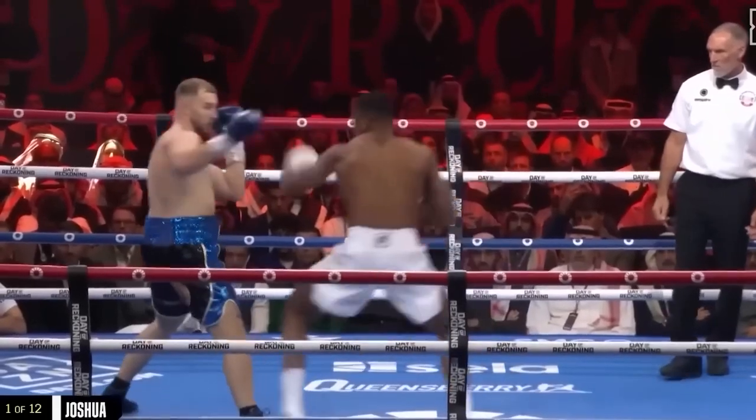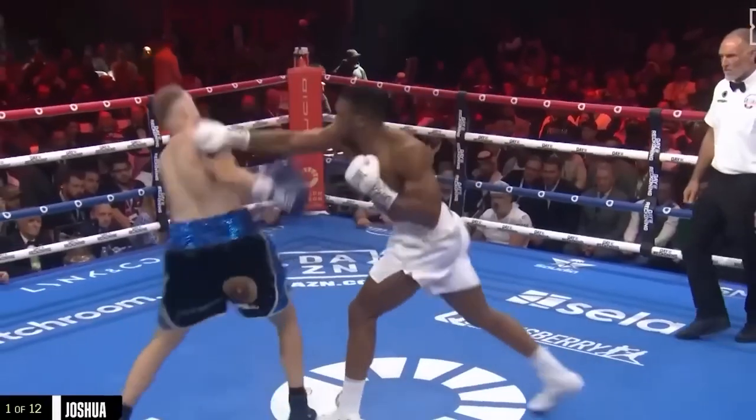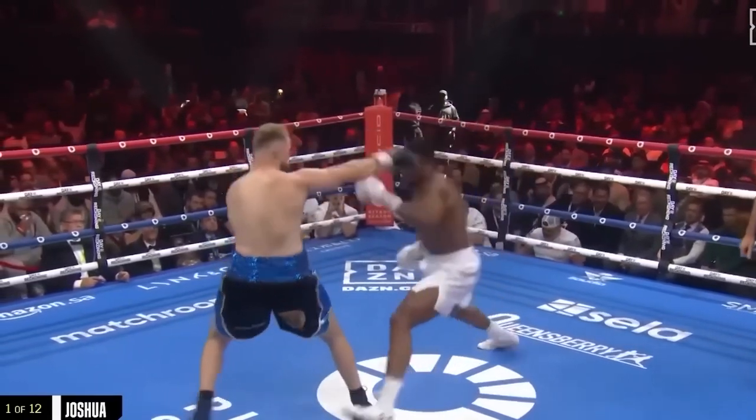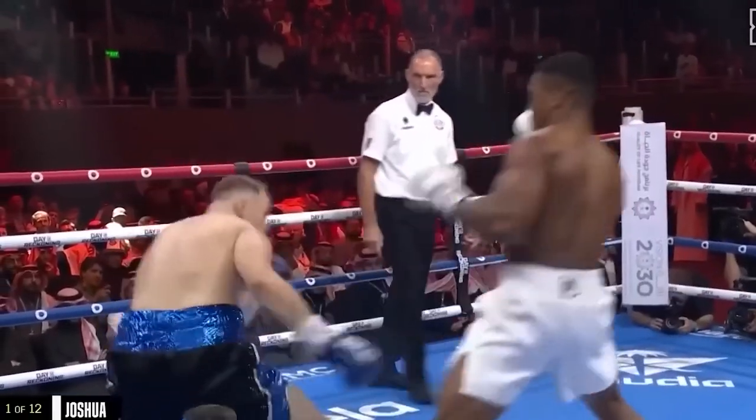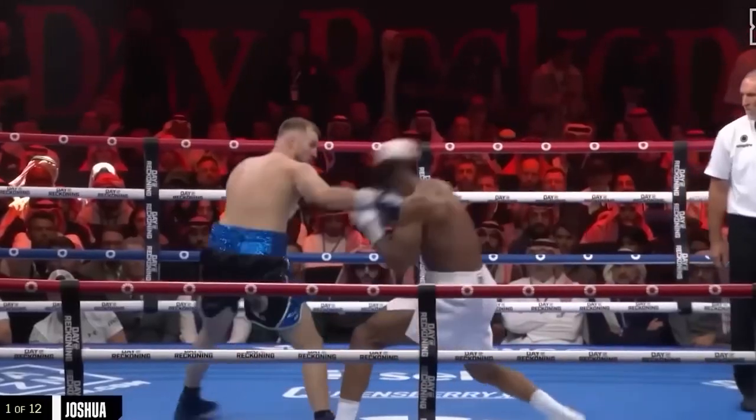Combinations — that's a problem, like we saw in the last fight with Wallen. Wallen throws an awful lot. Counter right from AJ, and you get behind that jab. A little bit of red — AJ looks switched on. In the nose of Wallen, right off the back.